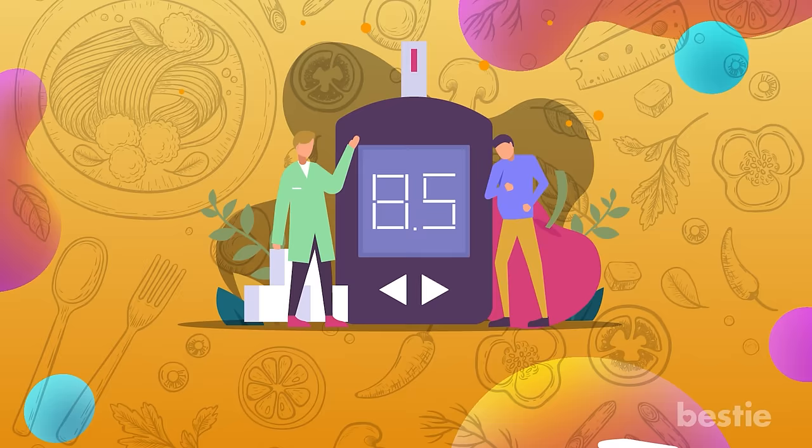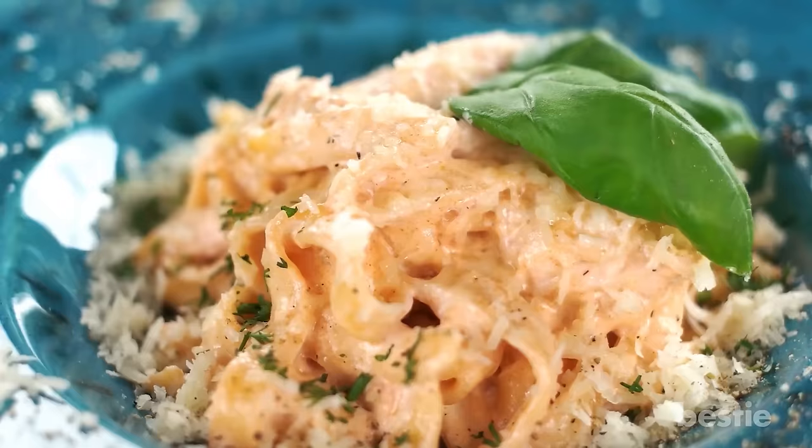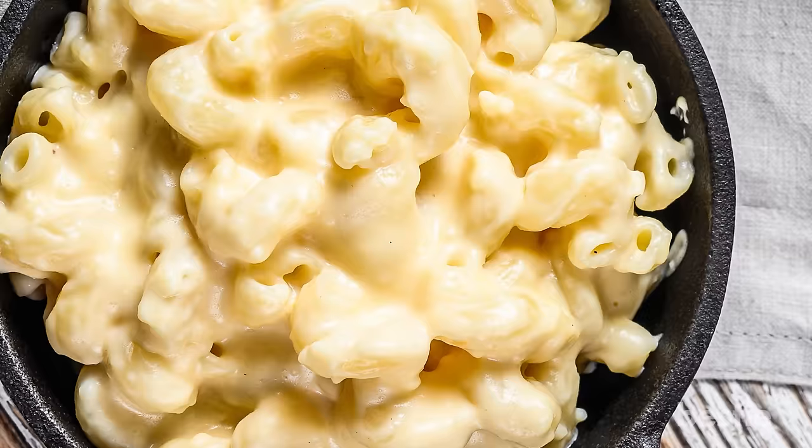Starting off with the ultimate American comfort food: Mac and Cheese. Macaroni and cheese doesn't just fill up your heart but also your soul. Diabetics are recommended to avoid this because of all the high salt content which makes the heart race at unhealthy levels. However, the healthier version of mac and cheese uses somewhat different ingredients without compromising taste.